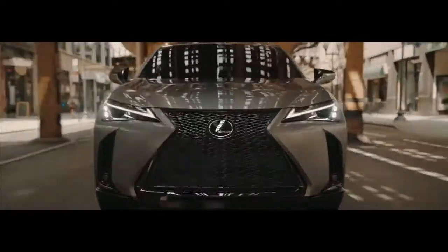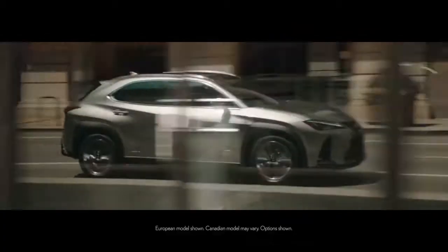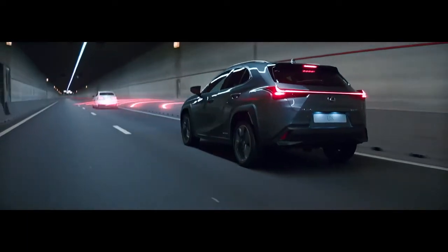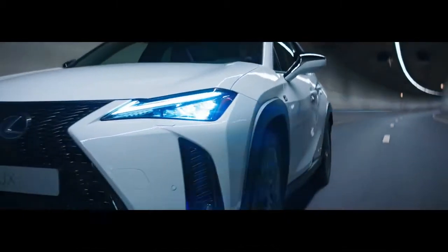The Lexus UX. A bold crossover perfectly crafted for life in the city, combining thoughtful technology, dynamic performance, and luxury styling into one.